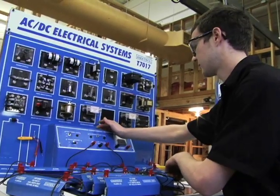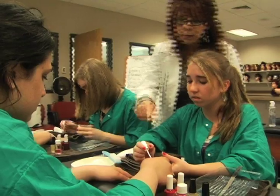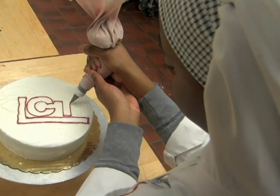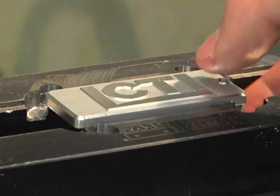Our students are preparing for their future, whether that means going to a two- or four-year college or going right into the workforce. We know that you have a lot of options when it comes to your education, and we hope that you'll consider the numerous opportunities available at LCTI. If you're interested in more information about the programs we offer, come visit us at lcti.org.